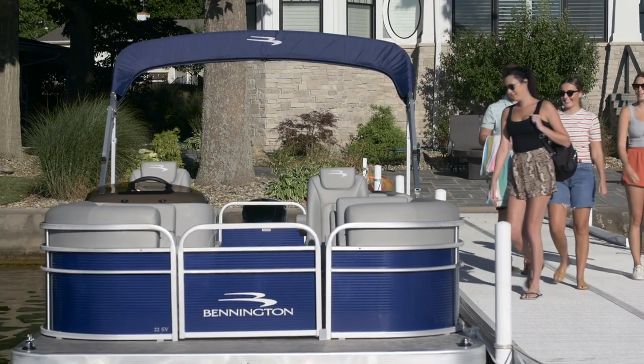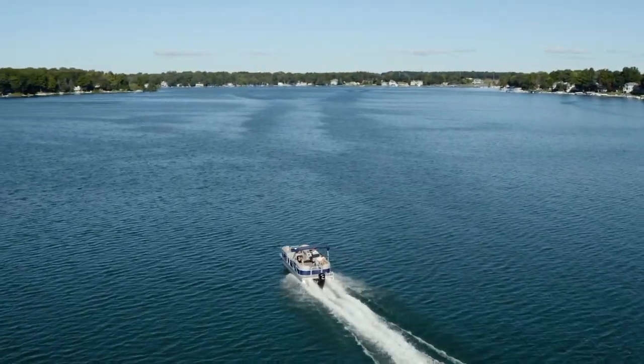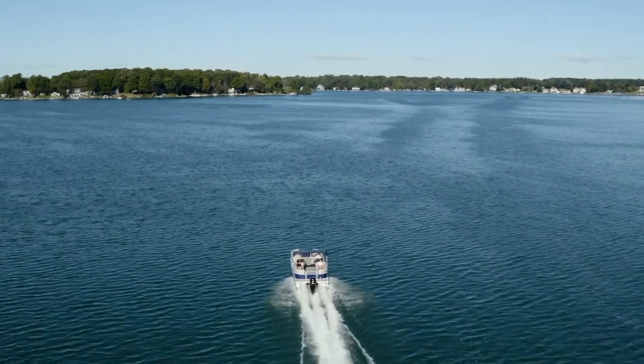What's best is our SVs are built at the same factory with the same quality materials and attention to detail as our flagship Q series.